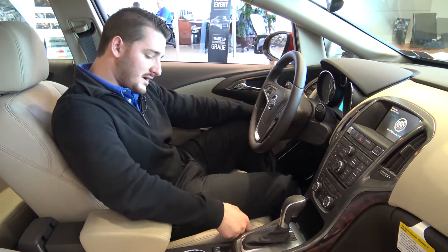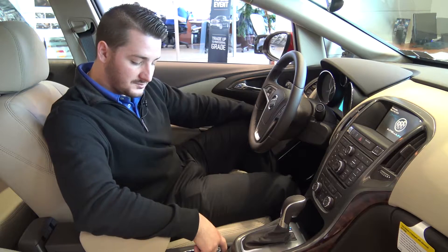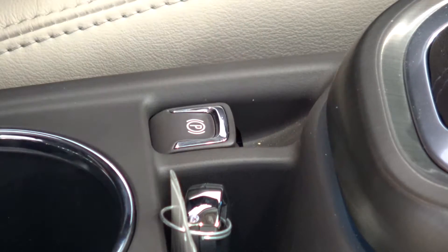It also comes with an automatic parking brake instead of the manual pull brake you're used to. This one's automatic — all you have to do is pull up right there and it locks it for you.